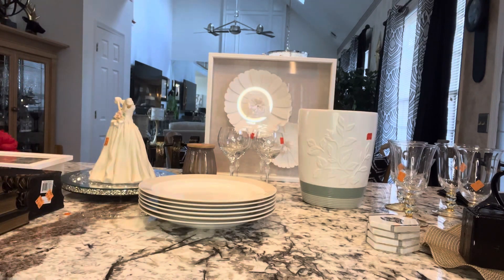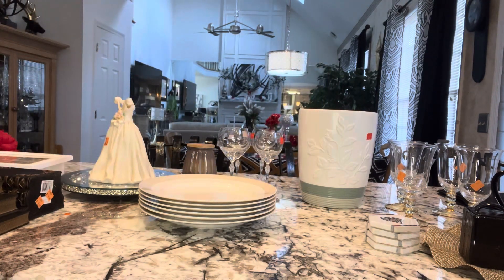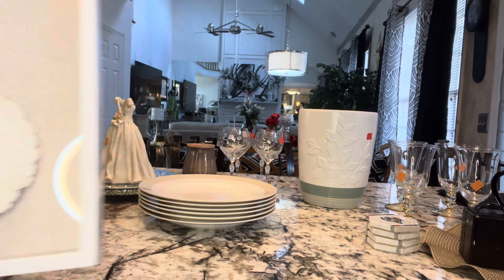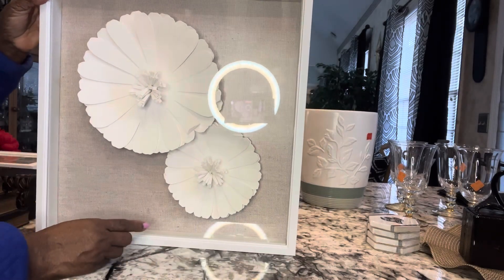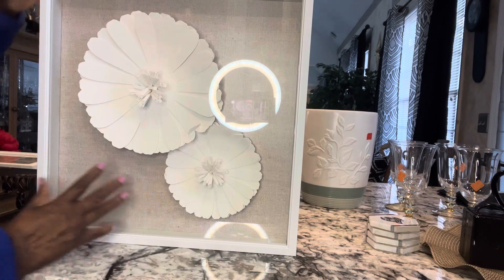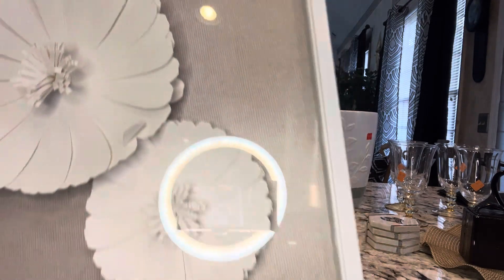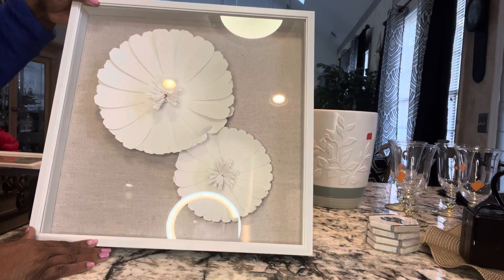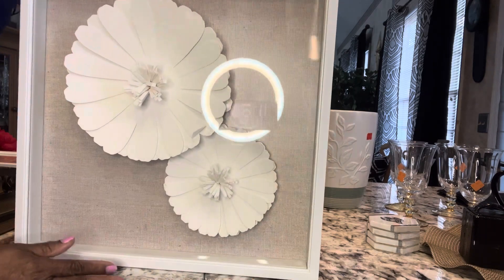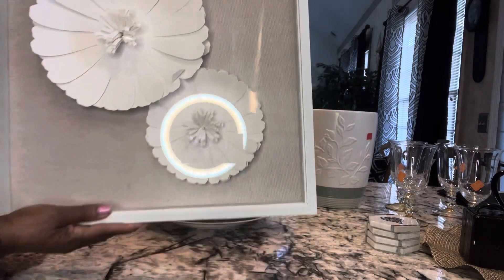I'm going to go back and get this picture so you all can see it — I placed it too far back for me to reach it. It has two little flowers in it and a hanger on it, as you can see. For this I paid $4.99 and it is beautiful.